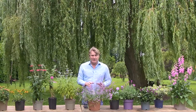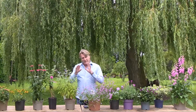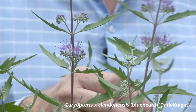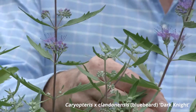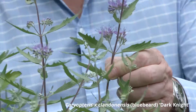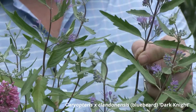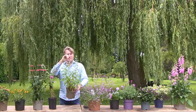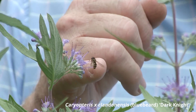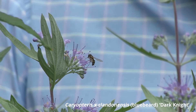With bees it's key to get flowers all year round, so the later-flowering varieties are really important. This beautiful Caryopteris is called Dark Night — the flowers seem very light, almost ultraviolet, hanging over the foliage. There are plenty more buds to come, so it flowers quite late into summer, making sure there's plenty of food available for the bees. Caryopteris is another good one to add to the garden.